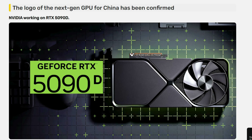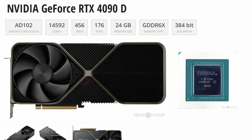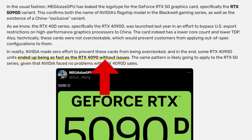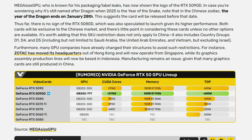Nvidia is doing it again with the 5090 — they're making a 5090D and possibly even a 5080D. Due to U.S. export restrictions on high-performance GPUs to China, Nvidia made the 4090D as a cut-down version, but apparently made no effort to enforce the performance limits, allowing people to overclock it to match a normal 4090. Leaker MegaSizeGPU has now leaked the logo for the 5090D, and speculation suggests it will launch before January 28th, 2025 — the end of the Year of the Dragon.